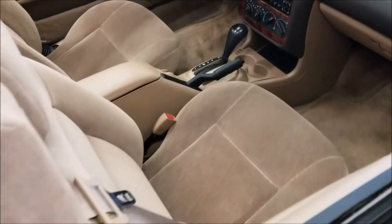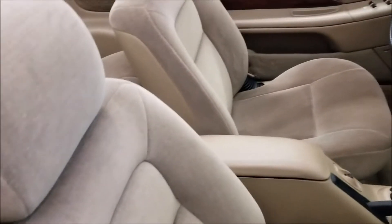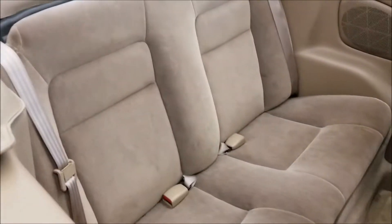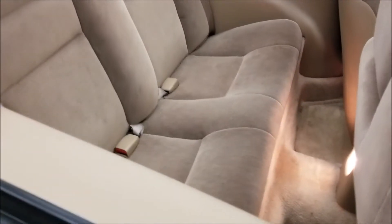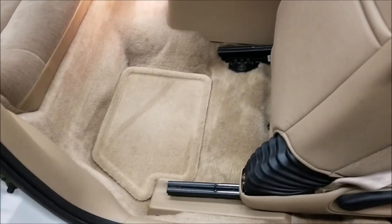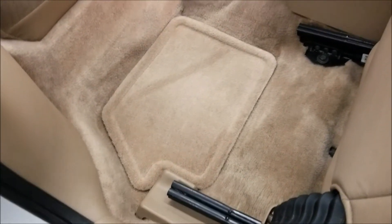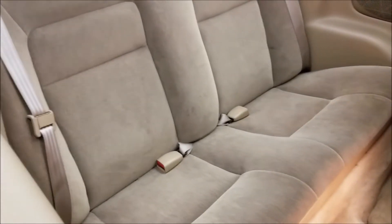Take a look at the interior — how nice this is for the year 1996. Not a bunch of wear in the driver's or passenger's seats. The rear seats don't look like anybody has hardly sat in them. Just take a look at the floor mat back there and the carpeting — doesn't look like there's been a lot of wear there.